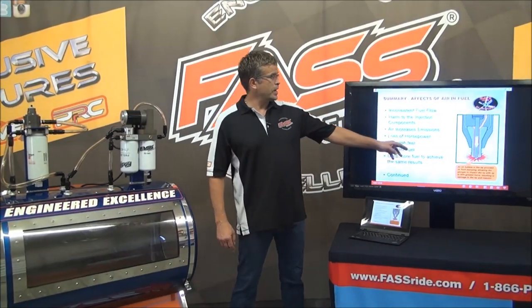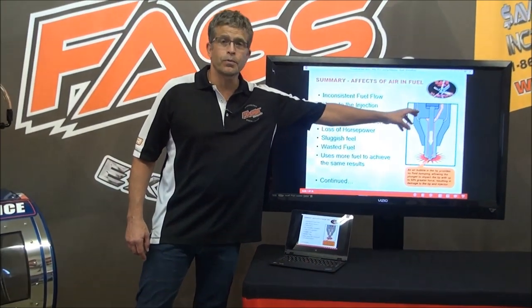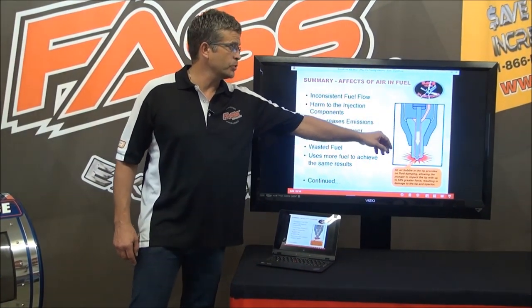What we have over here is a Caterpillar diagram. They have it in their books as black and white. We gave it some color to help distinguish the parts and what's going on.